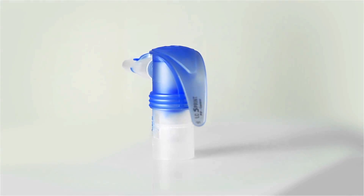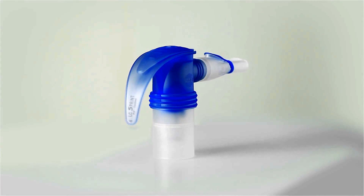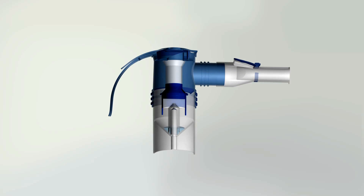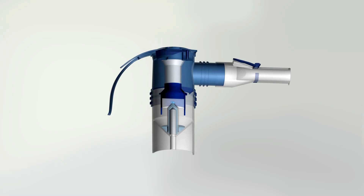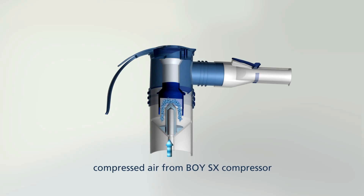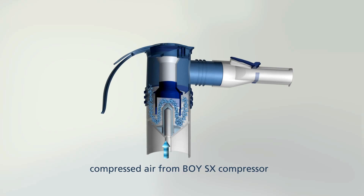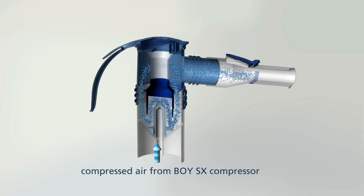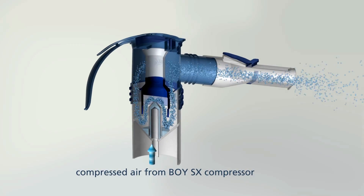The Pari LC sprint jet nebulizer is the centerpiece of your inhalation device. In the nebulizer, the inhalation solution is atomized to produce fine droplets. Whether it contains medications or perhaps just saline solution, this is where the aerosol is made.